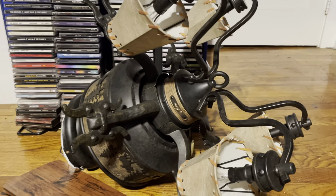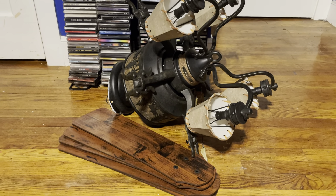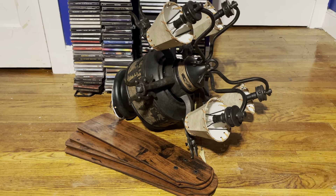So here it is — the Hunter Adirondack, picked up off OfferUp. That'll be it for this video. Thanks for watching, hope you enjoyed, and stay tuned for more videos to come.